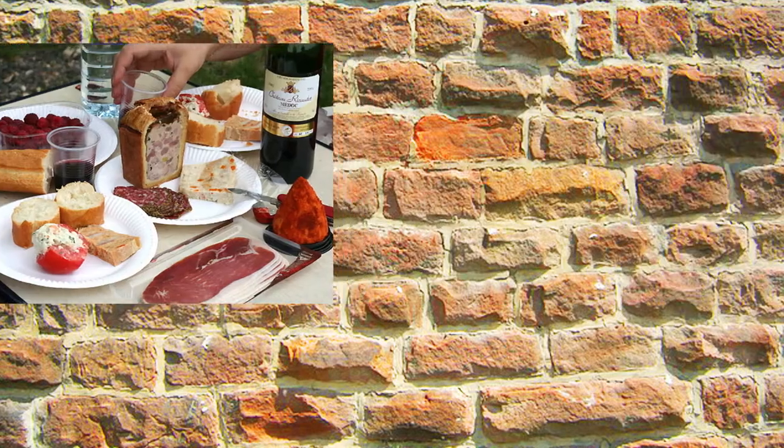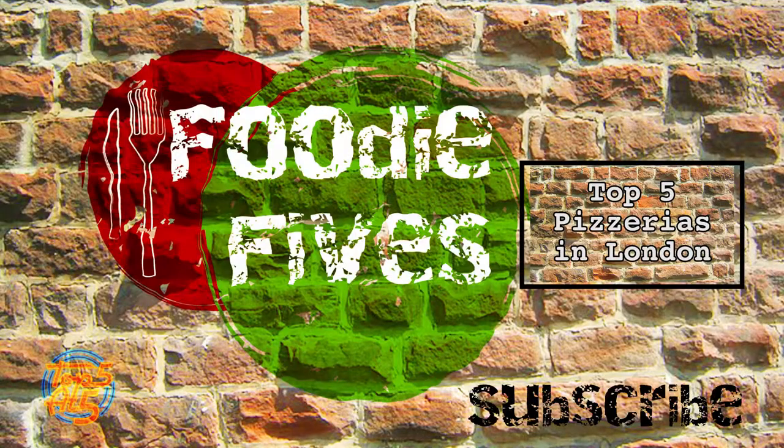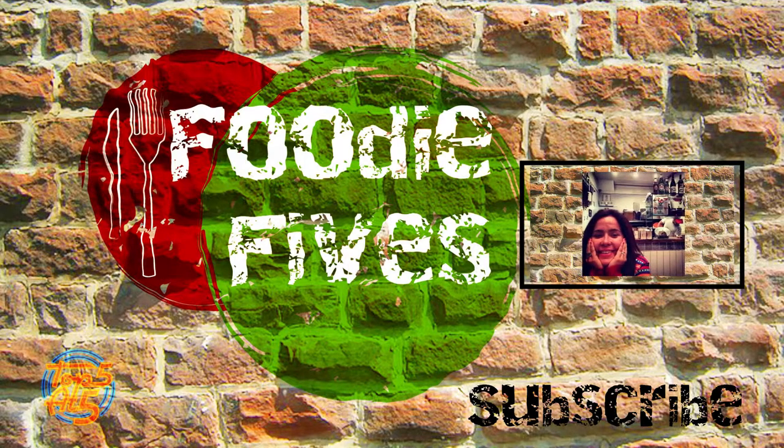So, pack a tasty hamper and leave the hustle and bustle behind for a bit. Let us know your favourite London picnic spots in the comments below and subscribe for more Foodie Fives.